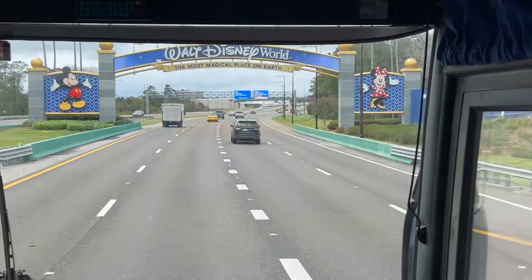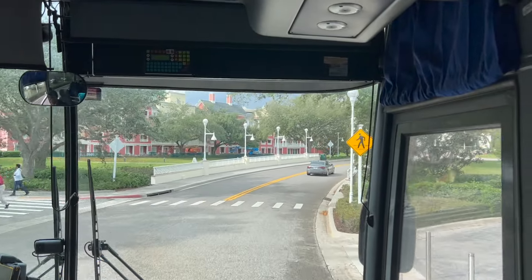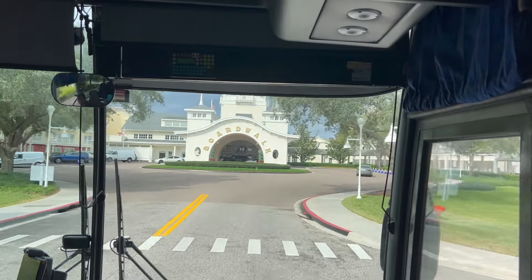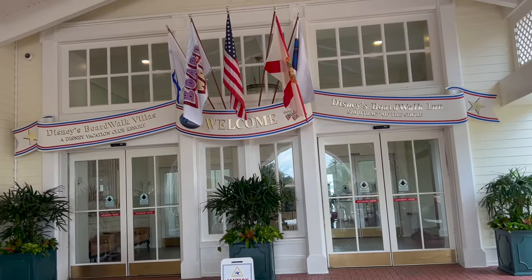Welcome to the vlog! Today I am headed to the Boardwalk Resort at Walt Disney World to check in for my first resort out of all the resorts that we're going to be staying in. We're resort hopping to a number of resorts and this is our starting point. I loved this one — it was so beautiful with lots to see.